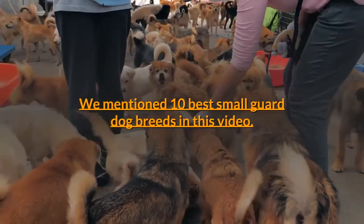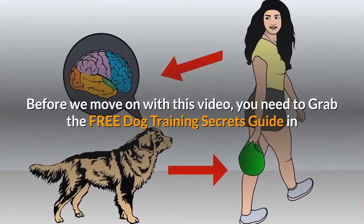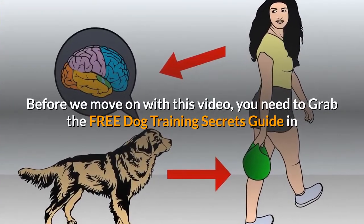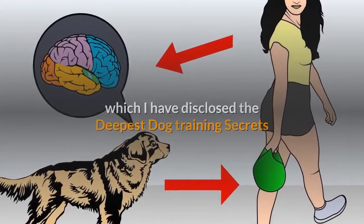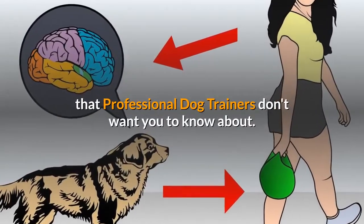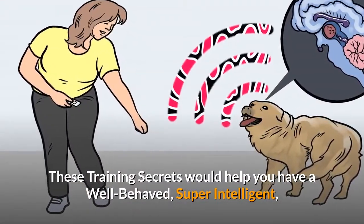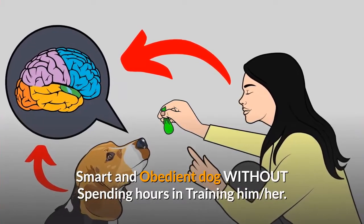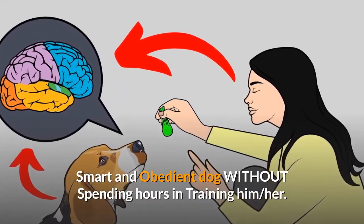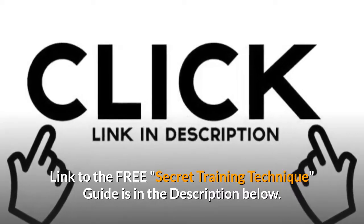We mention the 10 best small guard dog breeds in this video. Before we move on, grab the free dog training secrets guide in which the deepest dog training secrets are disclosed — secrets that professional dog trainers don't want you to know about. These training secrets would help you have a well-behaved, super intelligent, smart, and obedient dog without spending hours training him. The link to the free secret training technique guide is in the description below.